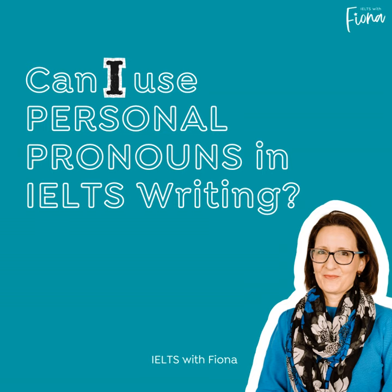Hi there, this is Fiona from IELTS with Fiona and the Members Academy. In this lesson, we're answering the question of is it okay to use personal pronouns such as I, we, or me in your IELTS writing task 2.